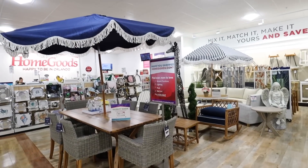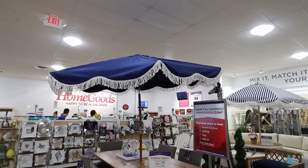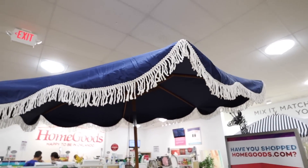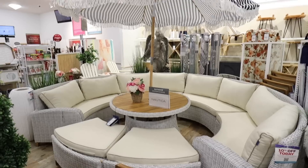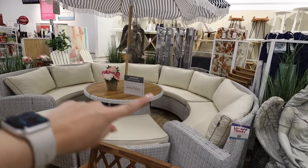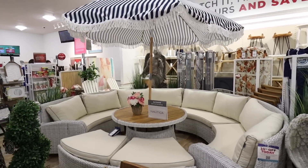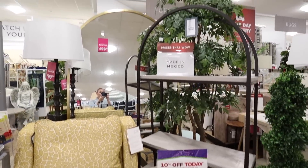Look at these two outdoor entertaining sets right here. This set comes with a really gorgeous umbrella — look at the tasseling. All the ones they have have this really nice tasseling. These are by Nautica, such a stunning set. Then look at this one — this reminds me of something you'd see at a hotel. I love the striped umbrella and this big circle seating. That is so epic. That's $3,500.